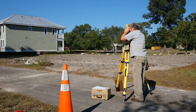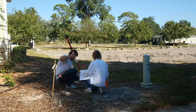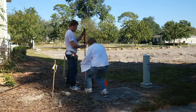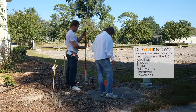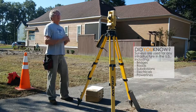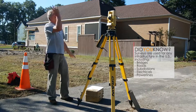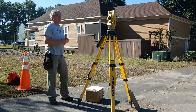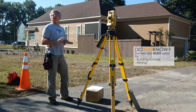How long have you been doing surveying? 20 years. Any sort of infrastructure in the whole of the United States — barrages, roads, culverts, pipe culverts, whole subdivisions, electricals, power lines running through the country — they use surveys for all of it. They use it for building tunnels, mining underground, all that stuff.